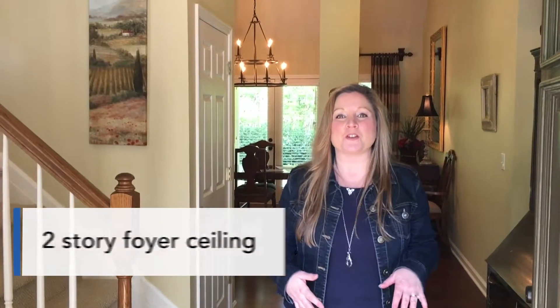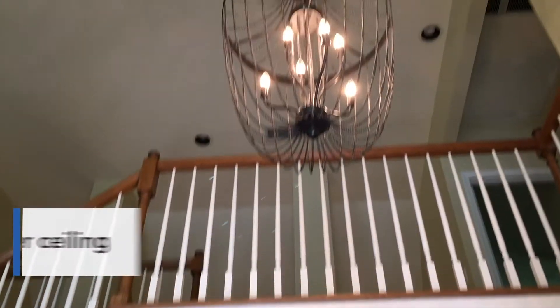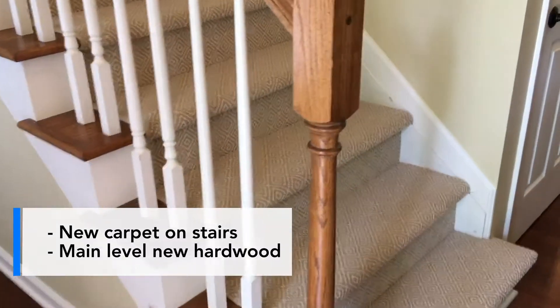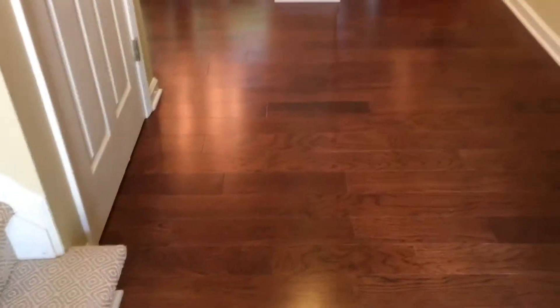I'm in the two-story foyer here at 2070 Henderson Heights Trail. There's a brand new chandelier that the owner just put in. We have brand new lighting, new carpet on the stairs and the floor. This house is on a slab and everything on the main level has new hardwood floors.